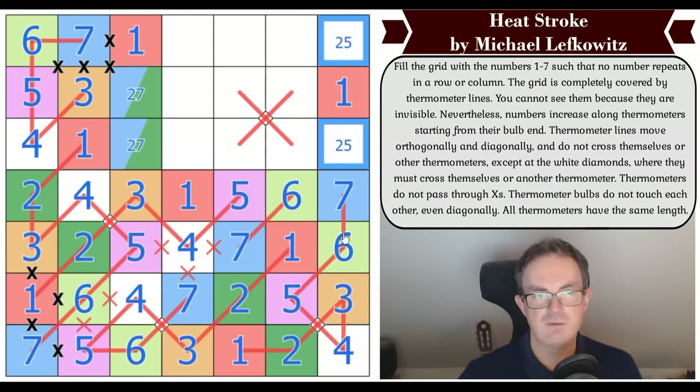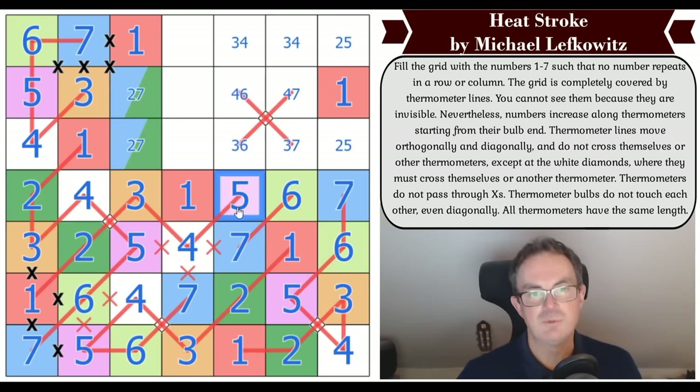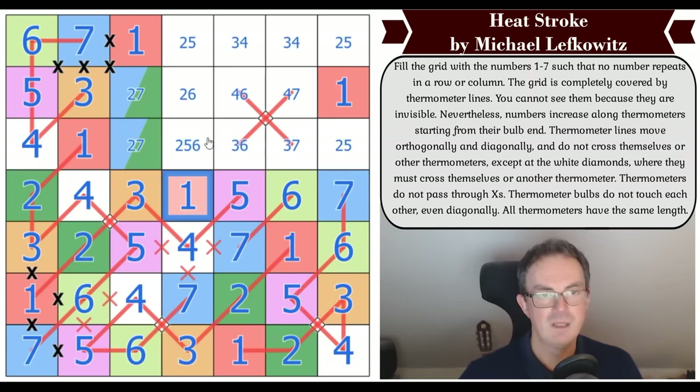Column seven has to be a two-five pair in those cells. These squares are three, four, and seven — not seven here, not three here, not four there. These squares are three, four, and six. Mark would be proud of this level of absurd pencil marking. And these squares are two, five, and six — not six there, not five there.